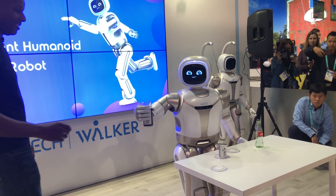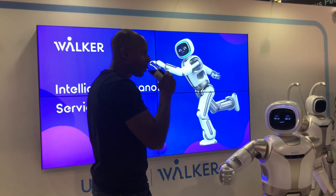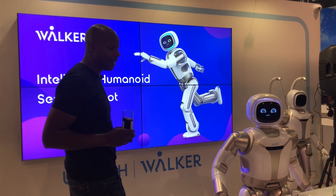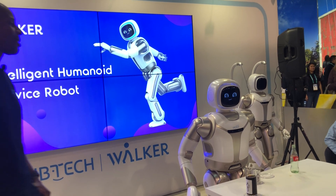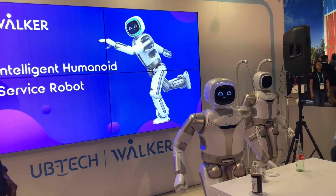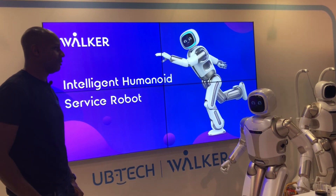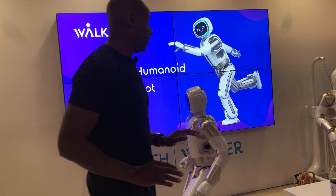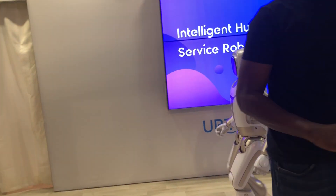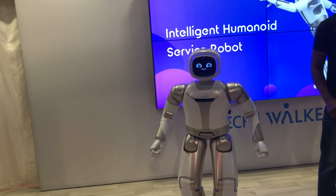Look at this. Oh, I appreciate that, Walker. All right, Walker, what do you got next? My pleasure. How about a little exercise? Care for some yoga? Yoga? I'm not about that yoga life, y'all, but I bet one of you are. Who wants to do yoga with Walker?